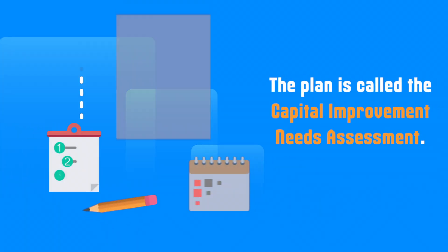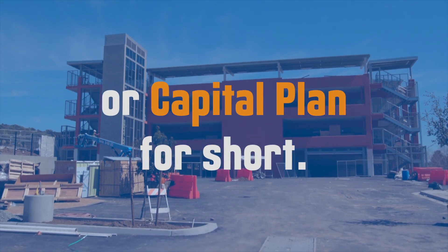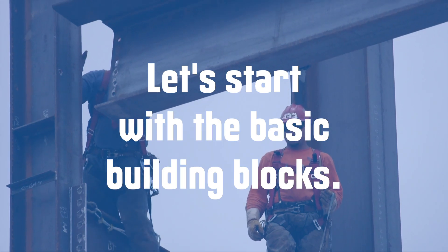The plan is called the Capital Improvement Needs Assessment, or Capital Plan for short. Let's start with the basic building blocks.